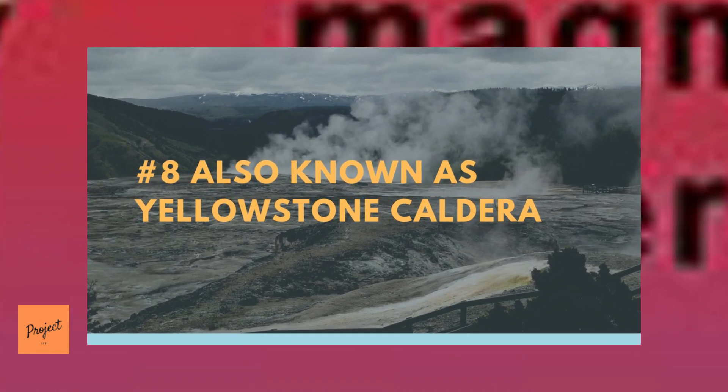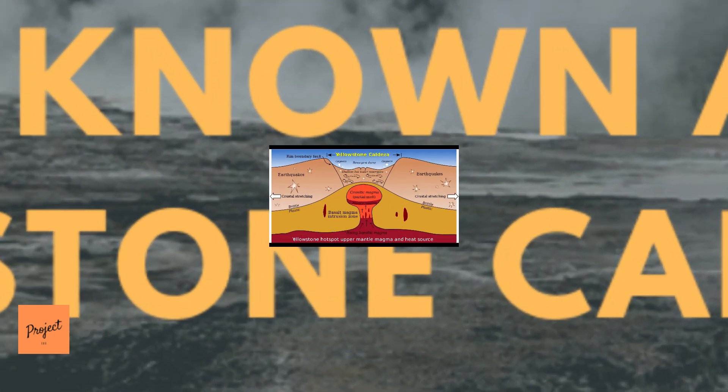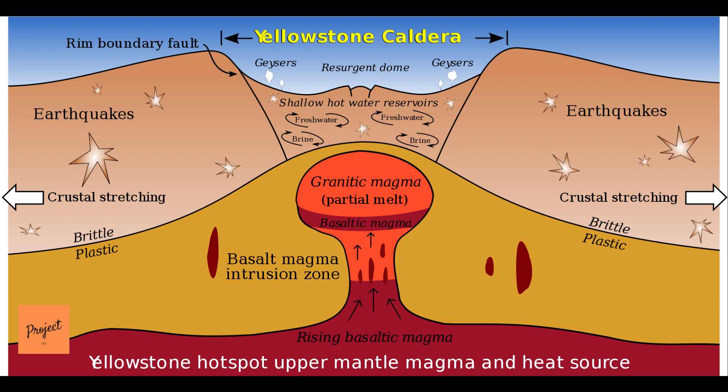Number 8: Also Known as Yellowstone Caldera. Experts refer to Yellowstone as a caldera, or a caldera-forming volcano. Some volcanoes form conical mountains, but a caldera is a volcano that creates a vast crater — these are mountain-swallowing events. Visitors to Yellowstone are given a map showing the outline of the most recent caldera, and from the right vantage point it's possible to see that the heart of the park is remarkably free of mountains. They were either blown away or fell into the big hole.